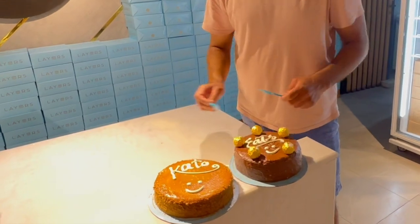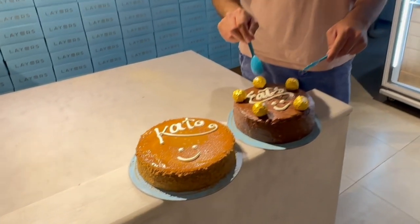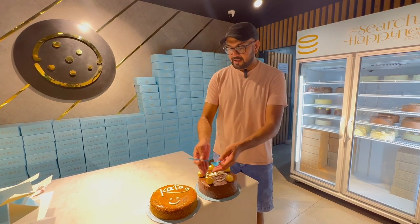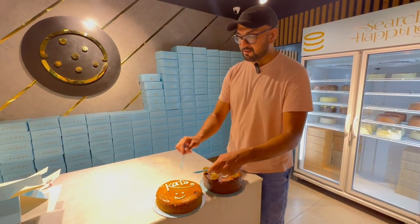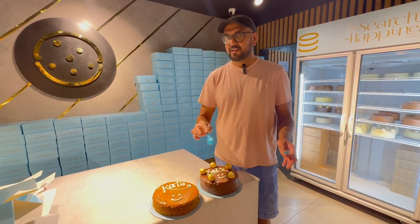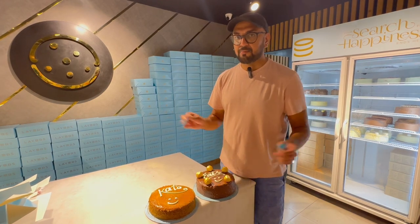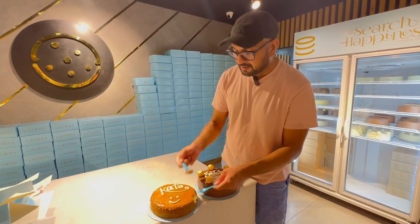So this cake over here is called the Lotus 3 Milk Cake, and this one over here is called the Pharaoh Rocher Cake — the name comes from the famous chocolates that are on top of it. Let's start with the Lotus 3 Milk Cake. If you're in the US, I'm thinking it's going to be similar to the Tres Leches Cake that is very popular there. We're going to take a bite and see how it is.